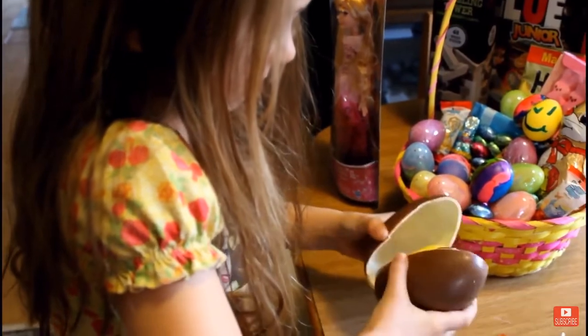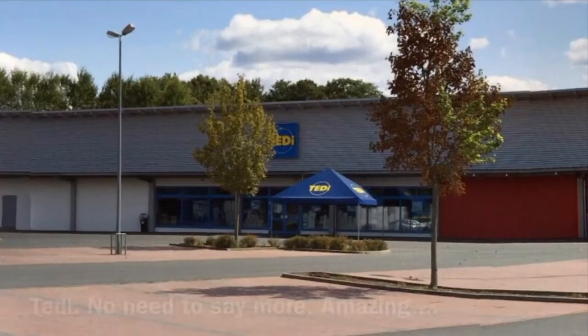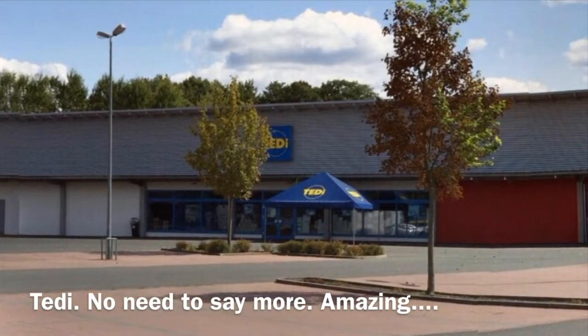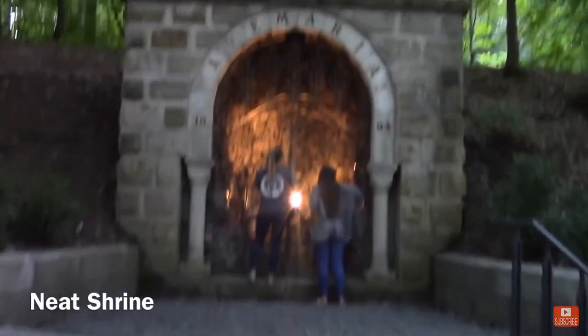Get a Kinder Egg, check it out, see what the fuss is all about. And you're going to want to go into Teddy — Teddy is amazing.